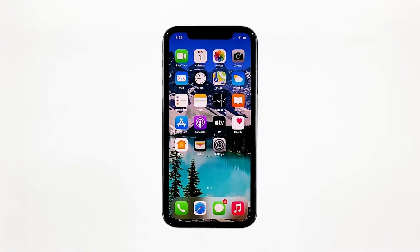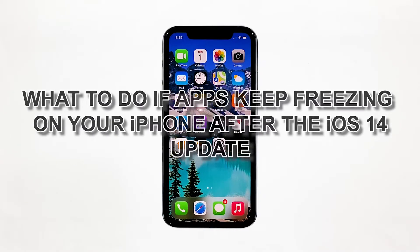App issues are actually not that serious. They may occur every now and then, but it doesn't mean there's an issue with your iPhone. Most of the time, the problem is with the app in question. In this video, I will show you what to do if apps keep freezing on your iPhone after the iOS 14 update.